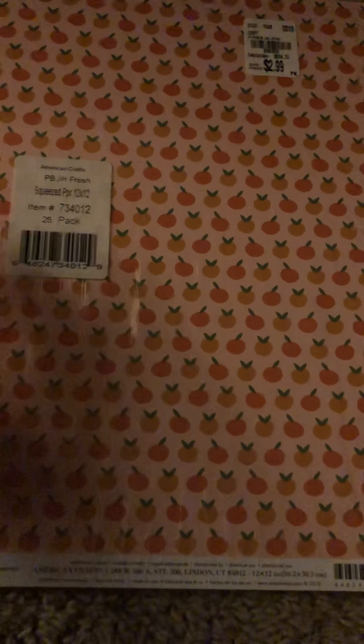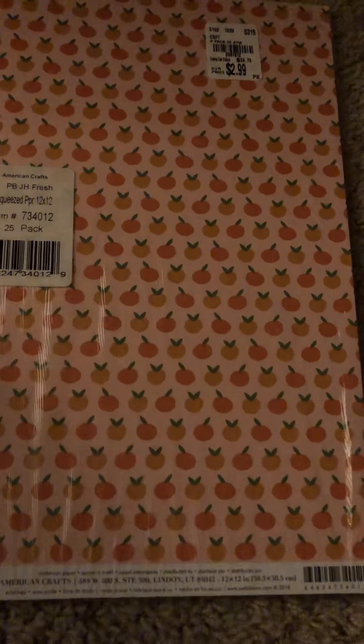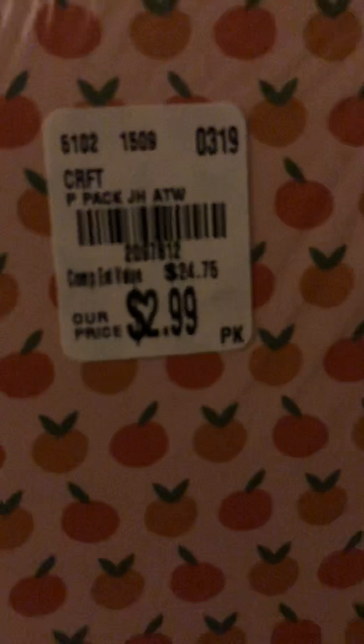The last thing I got was this 25-pack of paper. It says it's from Jen Hadfield Along the Way, but I found it weird that this paper is not in any of the Jen Hadfield Along the Way paper I just showed you. I just bought this because I wanted to have a full collection — these are cute peaches and a pink and yellow stripe. Really cute.